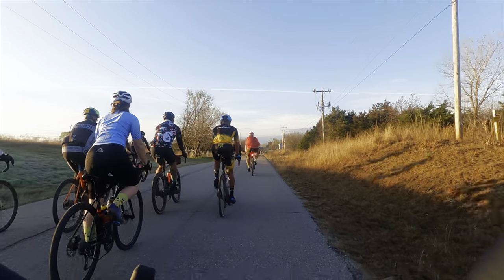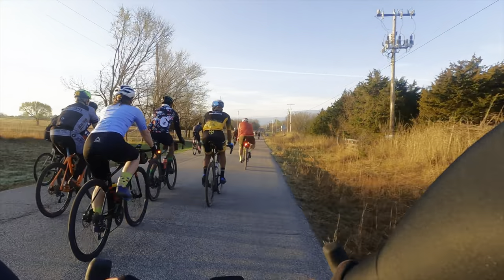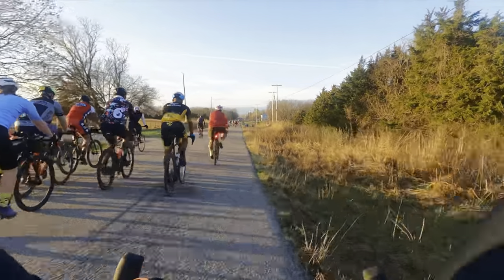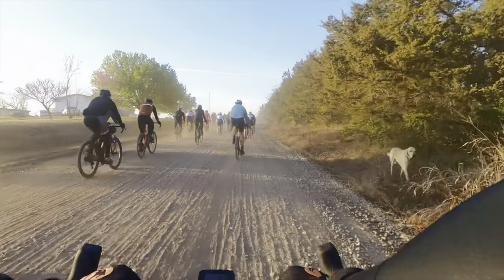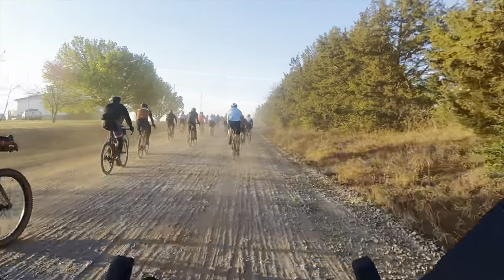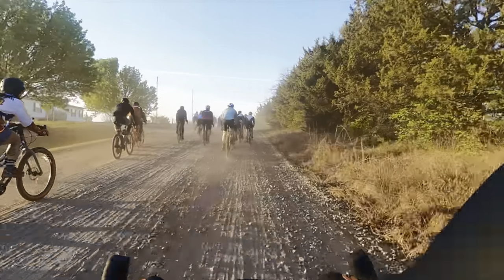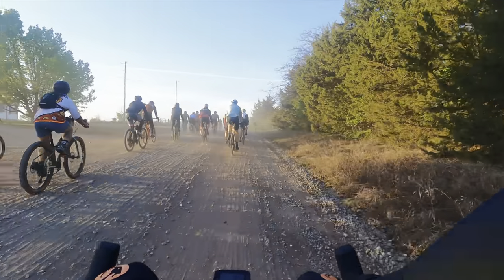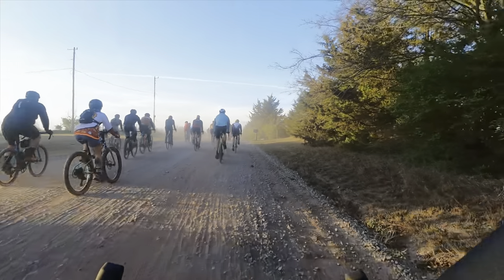This is when everyone just warms their legs up and waits for that first transition into gravel — and that's when things really get started. Boom, this is when what I call the dust bowl begins. From the second I got to Oklahoma, my allergies turned up to 1000. Dealing with all this dust and the literal pollen in the air was tough.